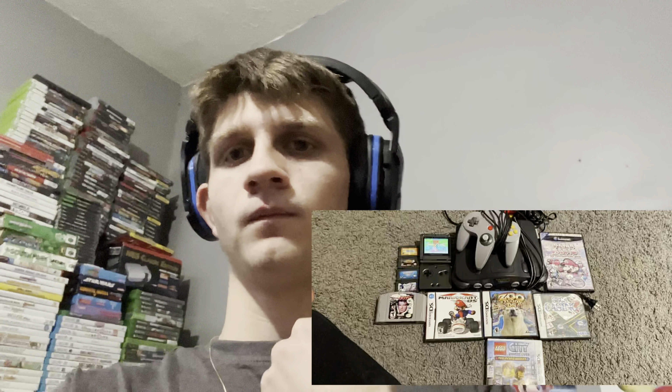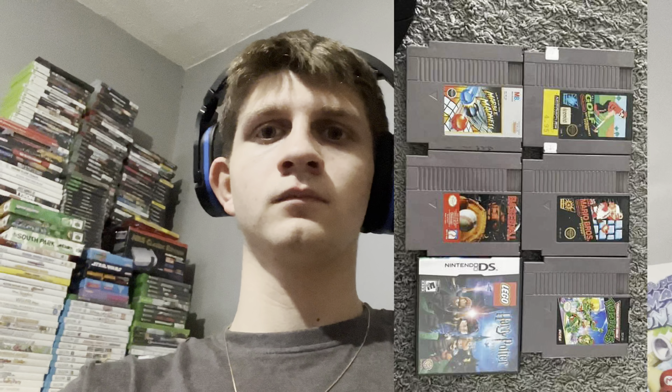I'm currently trading it for Wii games, N64 with a controller, Paper Mario GameCube game, DS and some DS games, etc. I'll put some screenshots probably right here — there's one of them, there's another one, there's another one, and there's another one, one more.